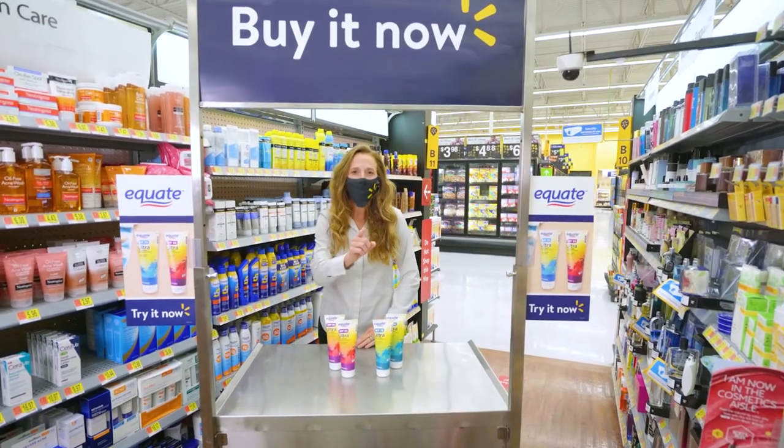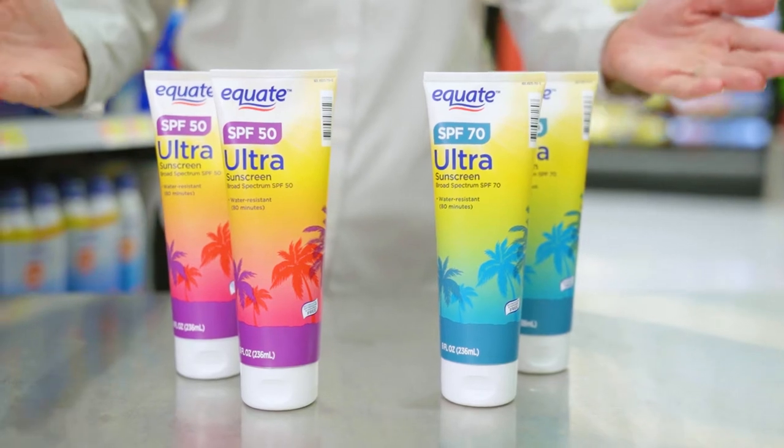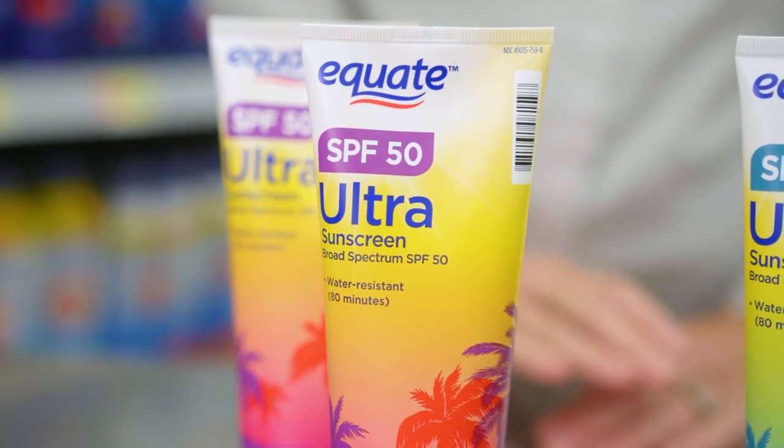Hi, welcome to Walmart. Protect your skin from the most common cause of skin cancer with Equate Ultra Protection Sunscreen. This new reef friendly formulation comes in SPF 50 and provides UVA and UVB protection.